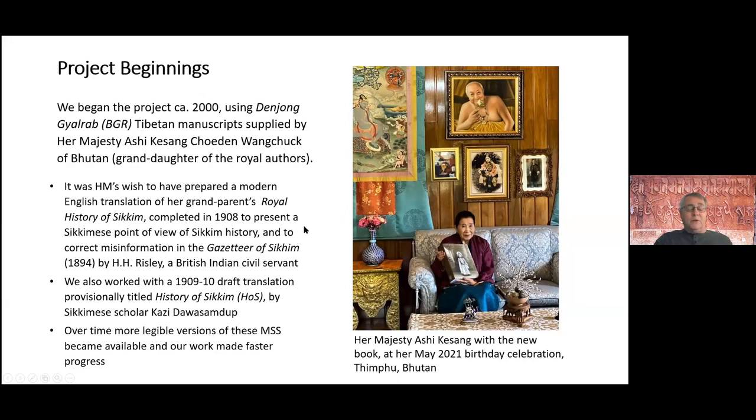We also worked with a draft translation done in the 1909-10 time period by the famous Sikkim scholar, Kazi Dal Asamdu. The original manuscripts we worked from were very difficult — like Xerox over Xerox over Xerox. Later we got better quality manuscripts and the work made faster progress.